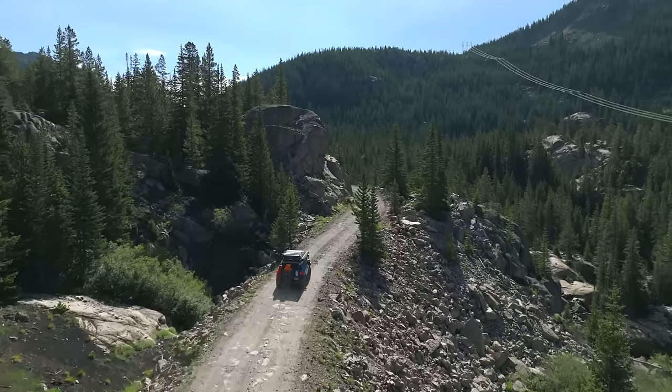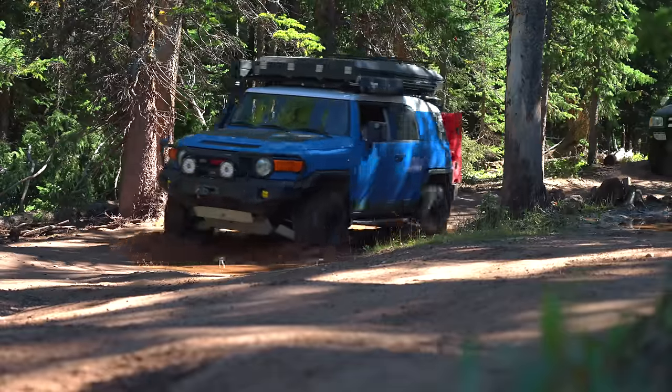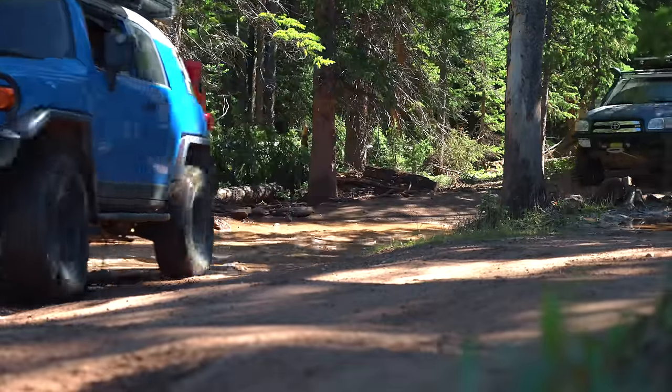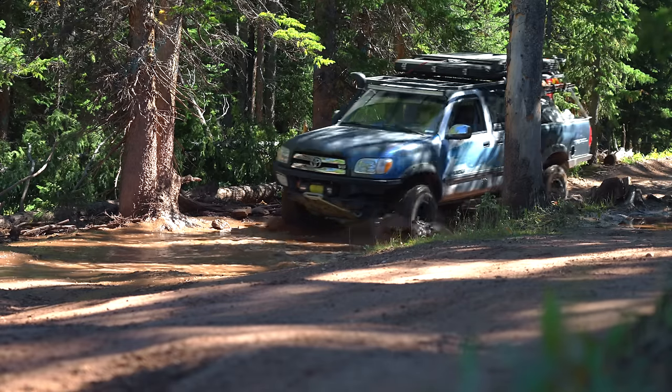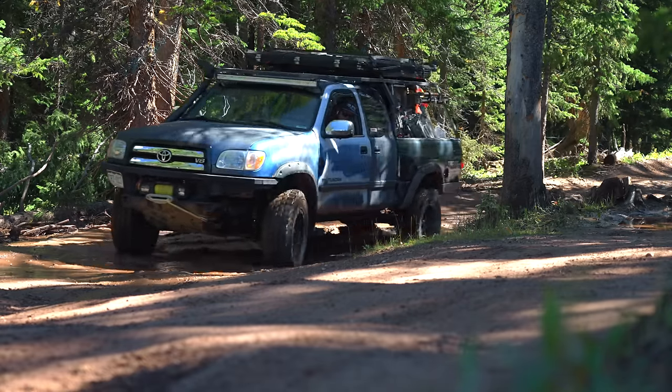Rebuildable shocks like my Kings are recommended to be rebuilt every 30 to 40,000 miles, and a rebuild can cost up to $1,200. So with two different vehicles that I'm going to own, you can understand why I'm going to ride around on something like the Varla.